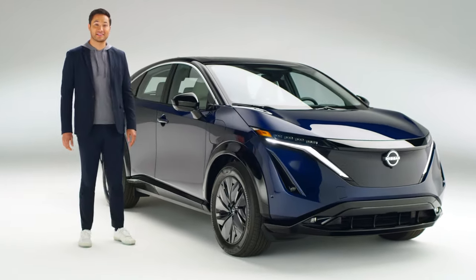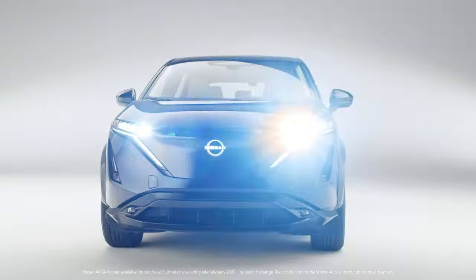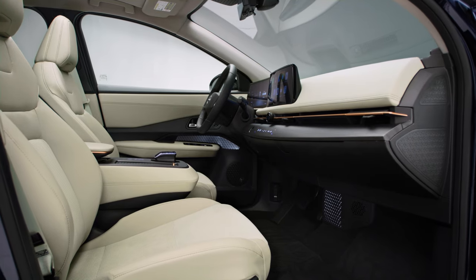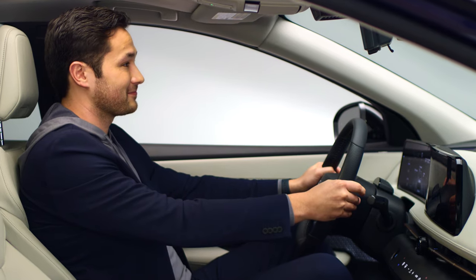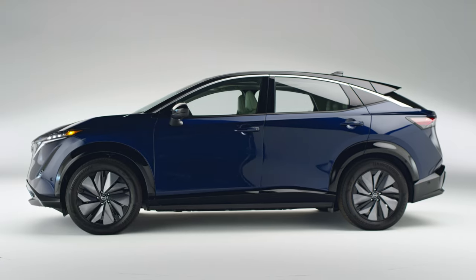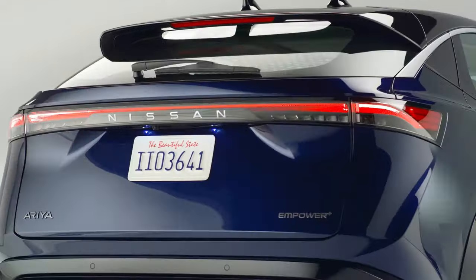This is the Nissan Ariya, Nissan's most innovative thinking to date. Bold design, a lounge-like interior, next-gen connectivity, and a driving experience that's both relaxing and thrilling. It's a fully electric crossover as you've never seen it before, and we get to explore it together.